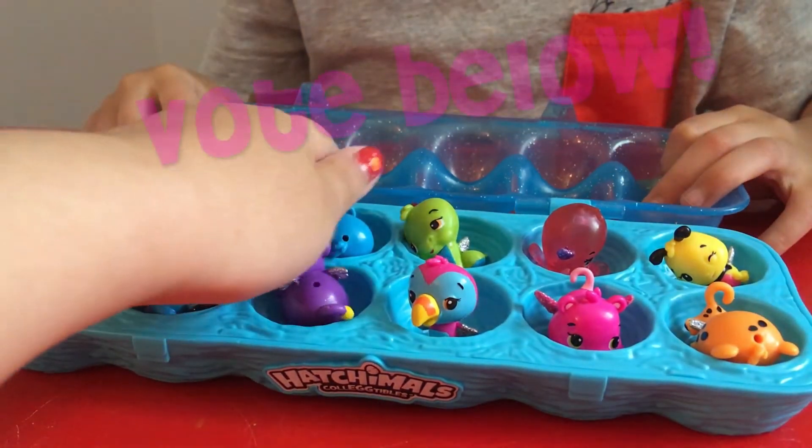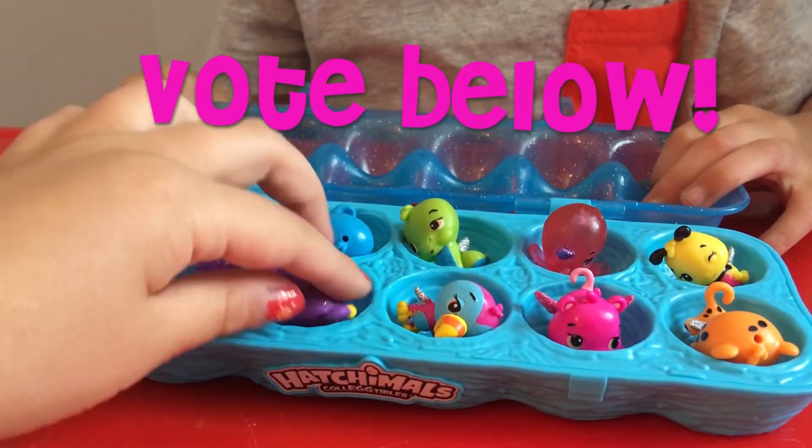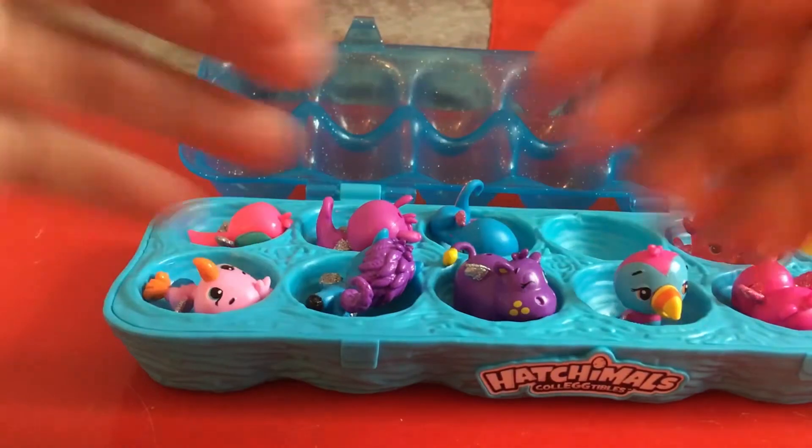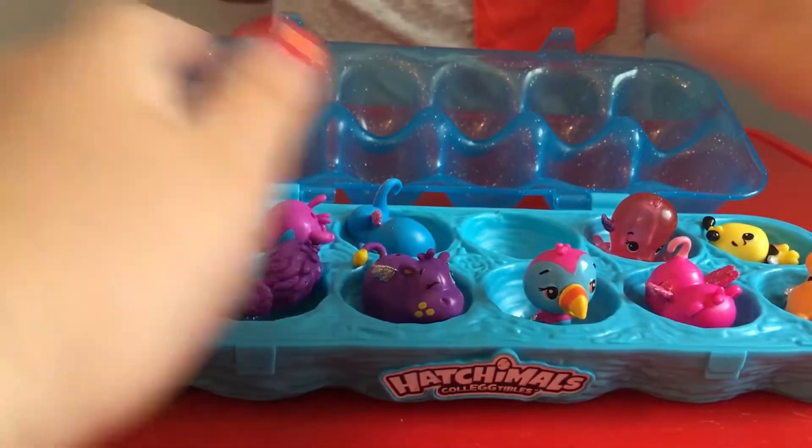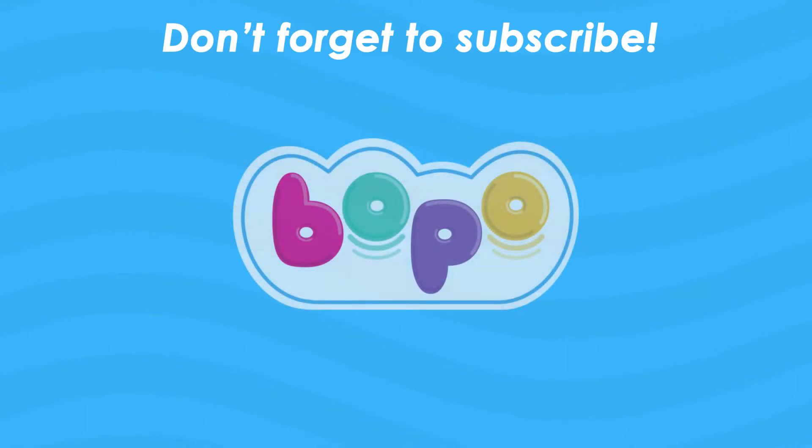Which one of all the Hatchimals that we found is your favorite? Bye guys! Yeah, we can say bye-bye. Whoa, I hope you had some fun — so please subscribe if you haven't already.